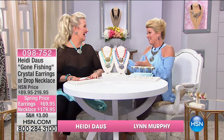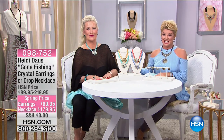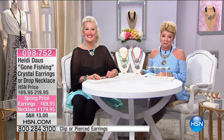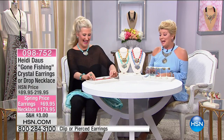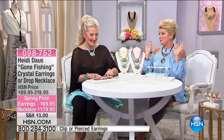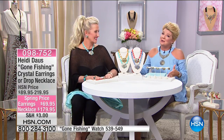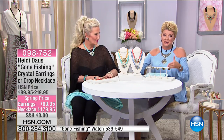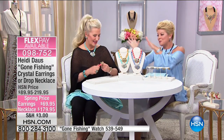We always love it when Heidi Doss joins us — 13 years here at HSN, and many years as truly one of the finest jewelry designers in the world. We're so thrilled because we have a beautiful lineup, lots of brand new pieces. We're going to get things started with our Gone Fishing collection. Nobody does a lifetime limited warranty in fine high-end fashion jewelry, so with that we're talking little works of art.